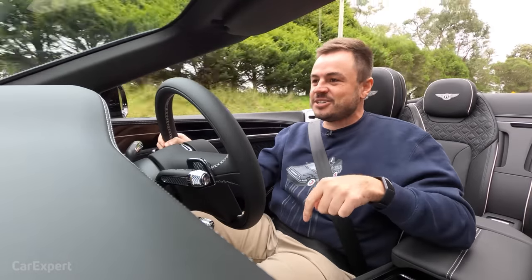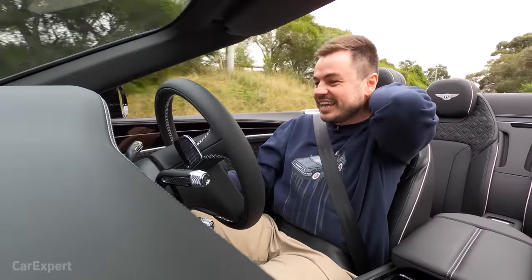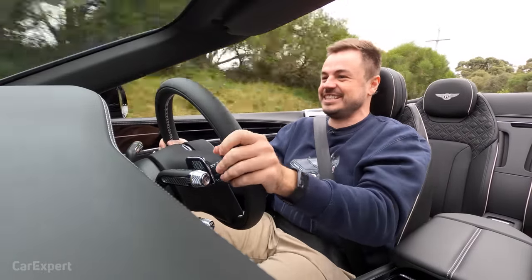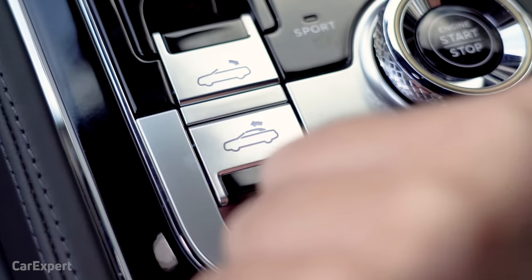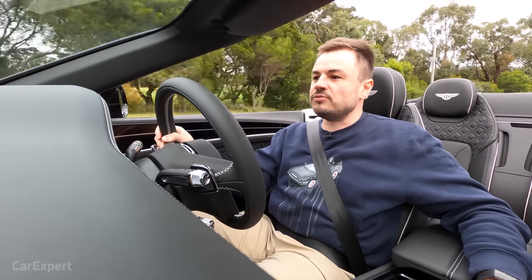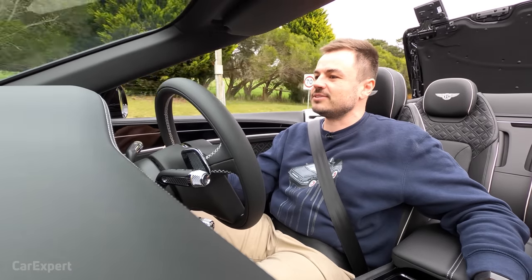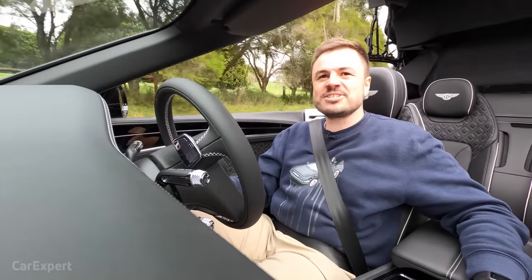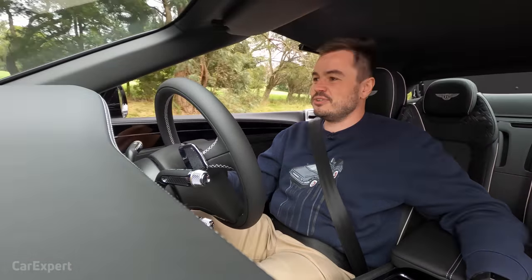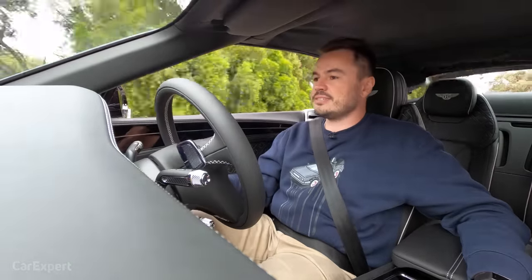It's also worth calling out that neck heater button — it's working a charm because right now it's 12 degrees outside and my neck is nice and toasty. Let's stick the roof back on so it's a little quieter — you can see it working at around 40 to 45 kilometres an hour. It's surprising how well it works while the car's moving. There it is, closing up now.